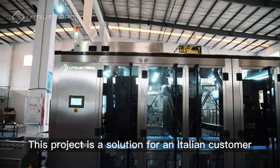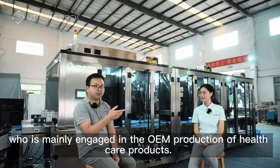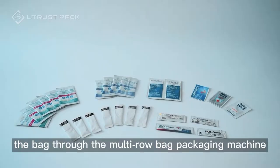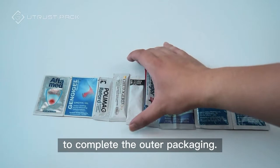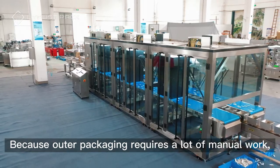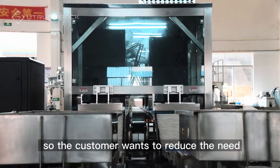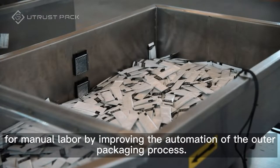This project is a solution for an Italian customer who is mainly engaged in the OEM production of healthcare products. The customer's product is automatically packed into the bag through a multi-row bag packaging machine to complete the inner packaging, then manually counting and packing into boxes to complete the outer packaging. Because outer packaging requires a lot of manual work, and due to the current epidemic situation, it is difficult to recruit local workers. So the customer wants to reduce the need for manual labor by improving the automation of the outer packaging process.